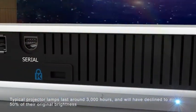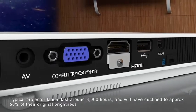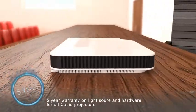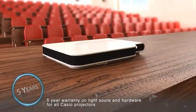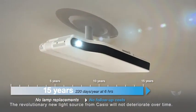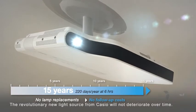Innovative LED and laser hybrid light source technology offers a lamp-free alternative to conventional projection equipment that delivers incredible brightness levels of up to 3,000 ANSI lumens and up to 20,000 hours performance at constant brightness — that's approximately 15 years of use in a school environment.